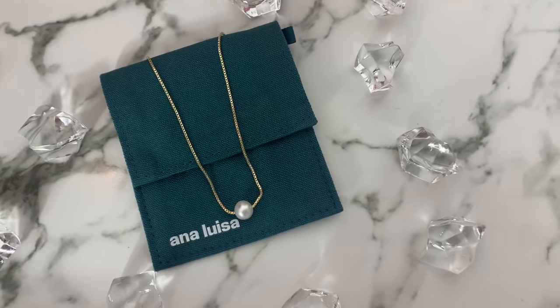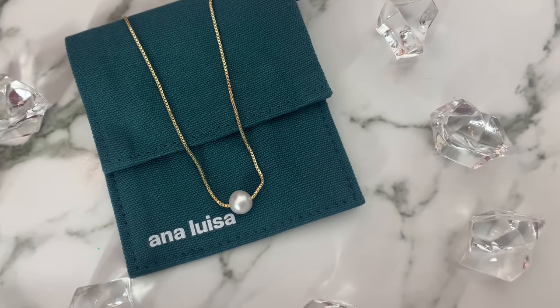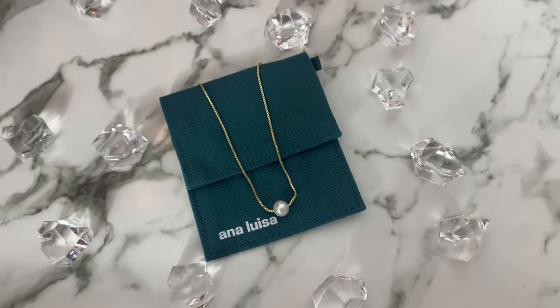The first piece I want to share is this beautiful necklace — the Isabel necklace, a collaboration with Isabel Styles. She's a luxury YouTuber with great style who collaborated with Ana Luisa to create this beautiful pearl necklace. It is a freshwater pearl, extremely elegant, with 14-karat gold plating. The nice thing is the pearl does not move — it stays put, which I really like.